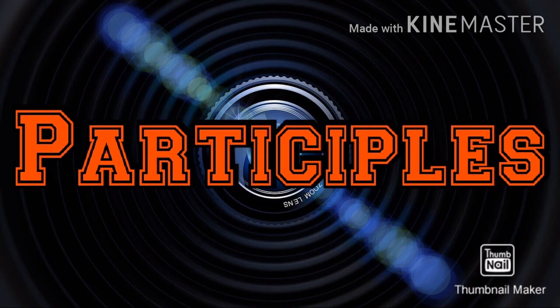Hello friends, in today's video we'll be studying all about participles. There will be separate videos on gerunds and infinitives, links for which will be in the description box below. So let's get rolling.